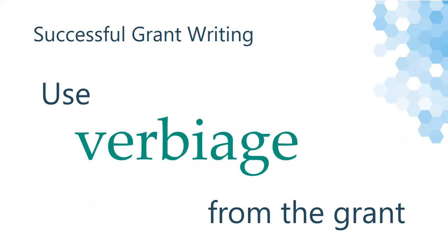In general, you want to avoid using any jargon or acronyms in your grant. However, using words and terms from the Request for Applications helps you connect what you want to do with the proposed grant, and it helps the grant reader see that.